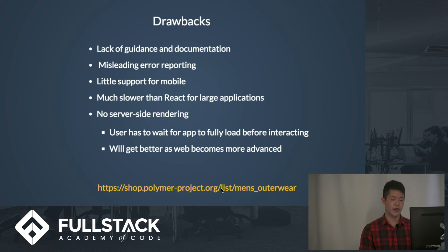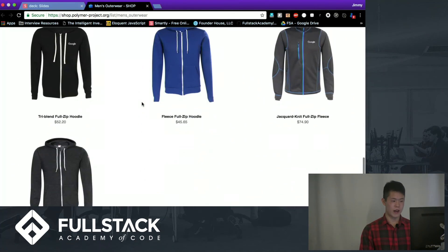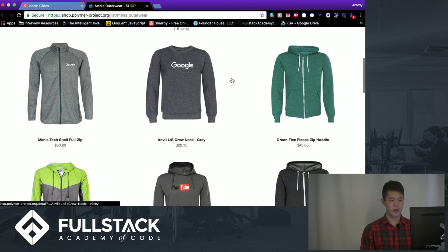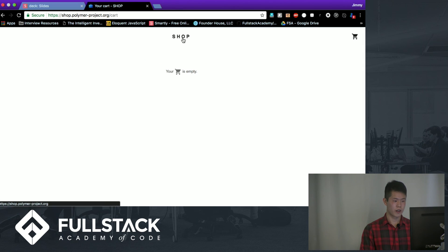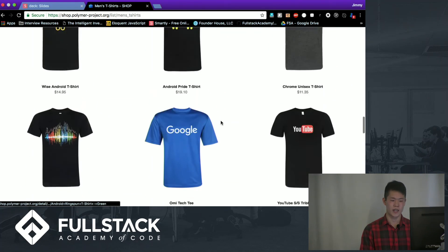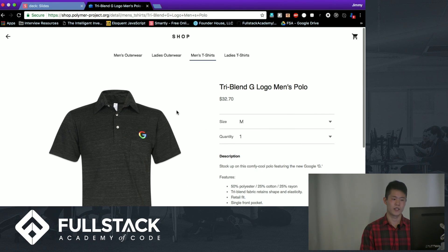Here is an example of an app — a simple shopping website built purely with Polymer. This is pretty similar to what we're building right now for Grace Shopper. Each of these product cards would be a component, and there's a shopping cart as well. This is a relatively small website so everything is pretty smooth, but the performance does get worse as the application gets larger. And here you can go to an individual item page and so on.